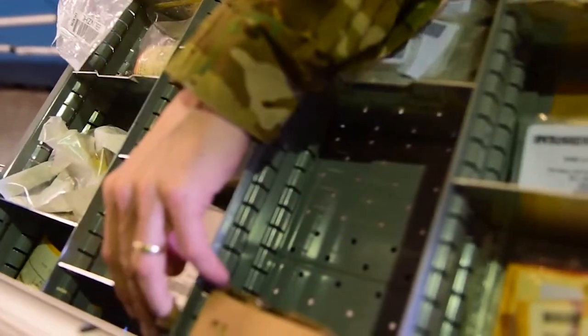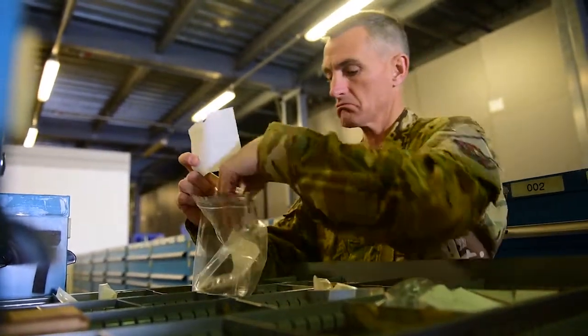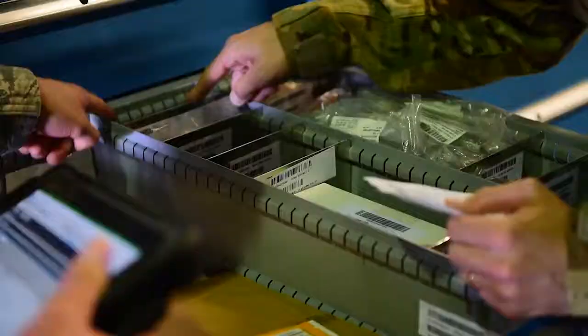Today when the general came by, I showed him how to process a put away into the warehouse. I showed him exactly how to read the labels on doing the put away, the service balance, and then how to verify that it's the correct part that we need for our warehouse.